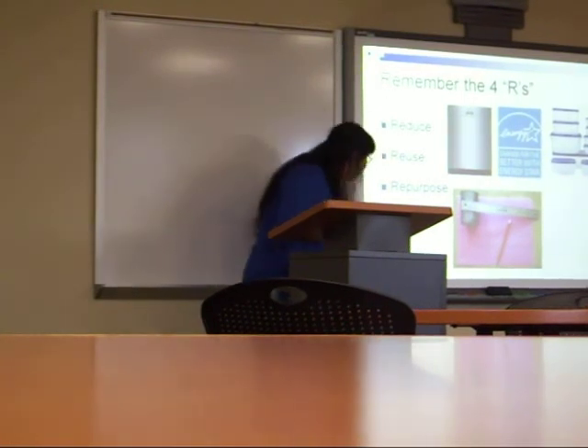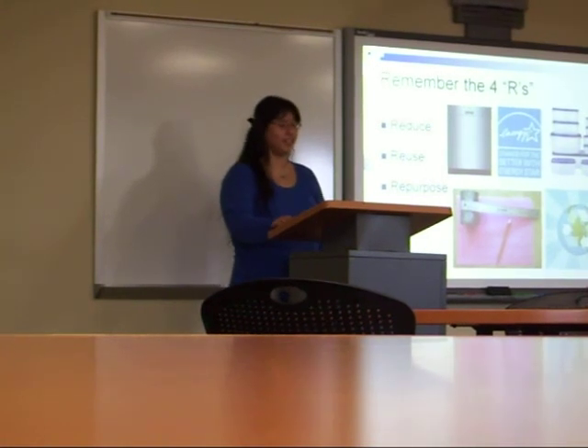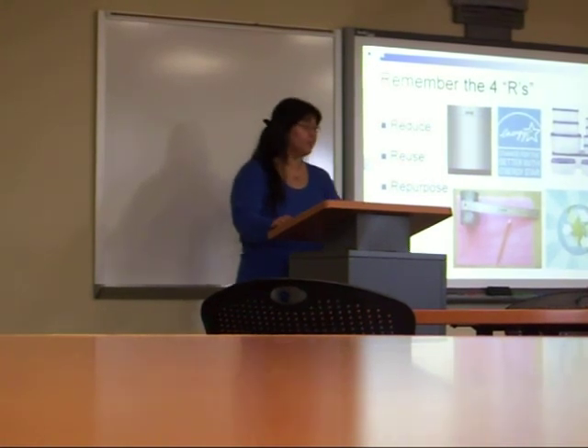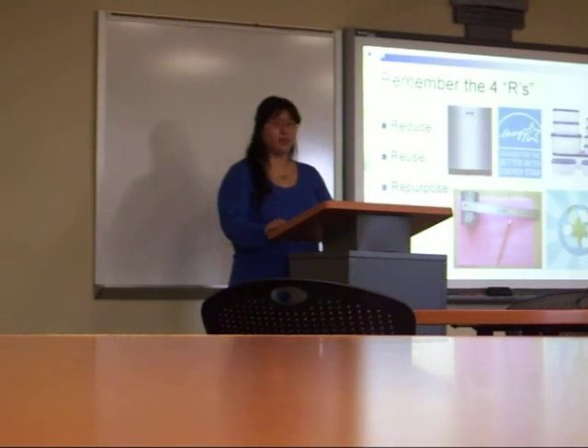Number four: Recycle. Recycle everything allowable. Sometimes things can't be reused, so be sure to check. Recycling keeps raw materials in the system and keeps us less dependent on oil and trees for raw materials. If we can keep recycling our products, not only will we reduce the amount of materials going to landfills, we will also reduce the necessity of mining and chopping down trees.